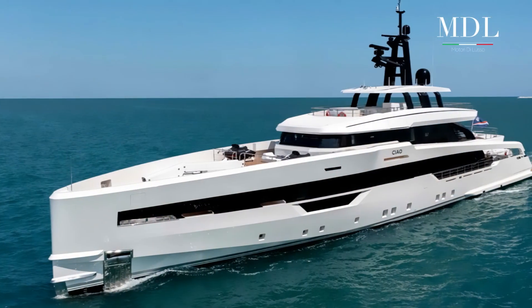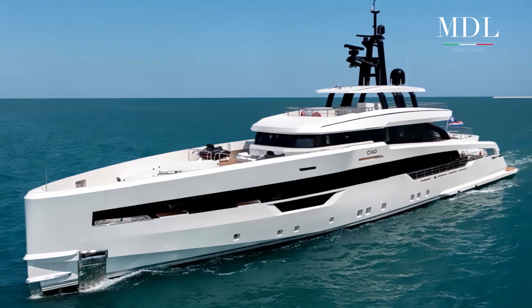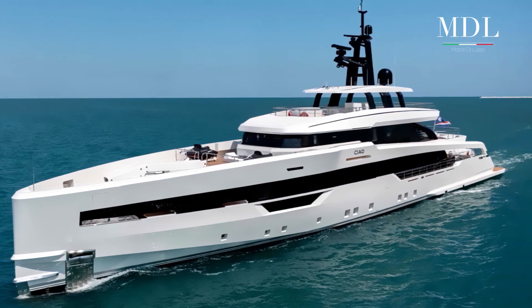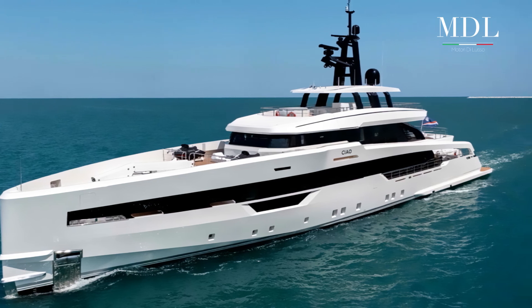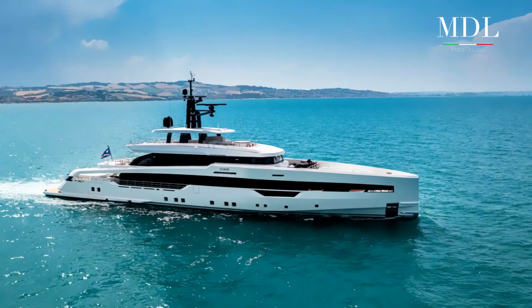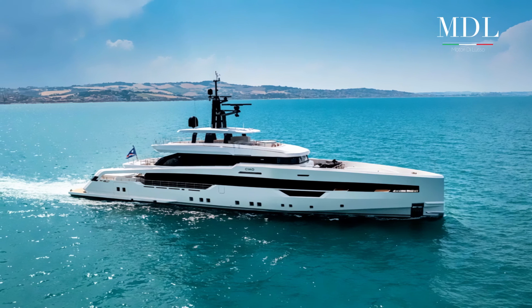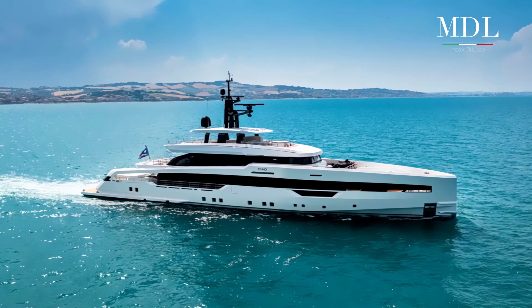A muovere questo gigante dei mari sono due motori Caterpillar C32 Assert Skak da oltre 1672 cavalli di potenza, che consentono di raggiungere una velocità massima di 16,5 nodi e una velocità di crociera di 14 nodi. Pronti a mollare gli ormeggi per andare in vacanza?